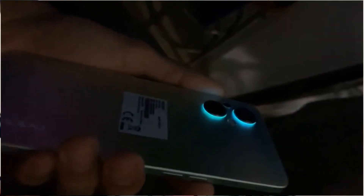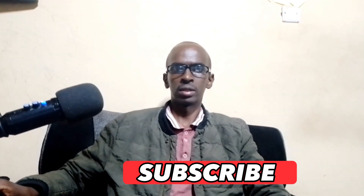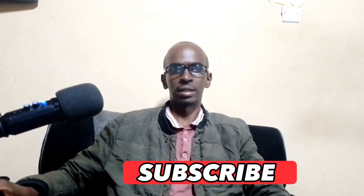Make sure to stay till the end of the video because at the end I'll be answering some of the questions that you guys have been asking me. Let's now get to the business.